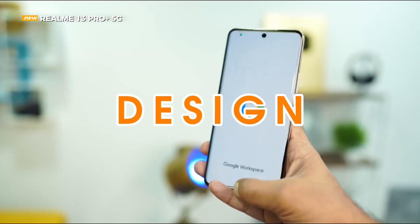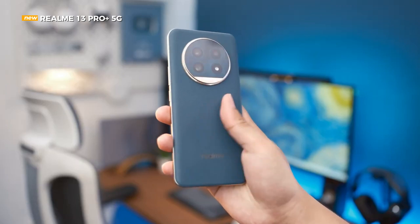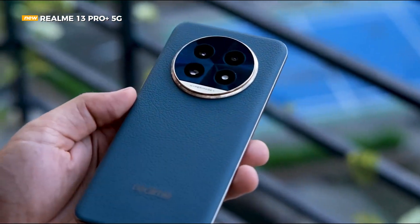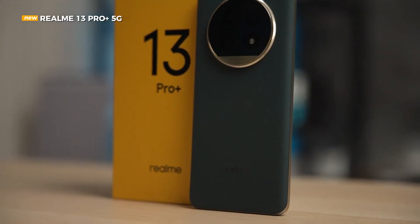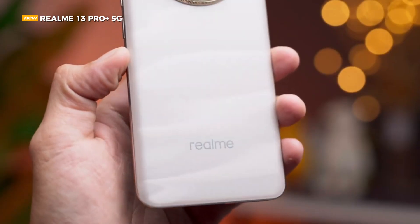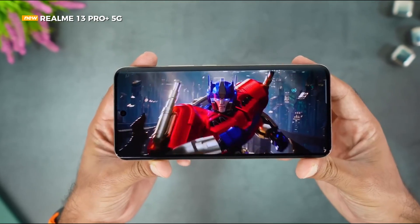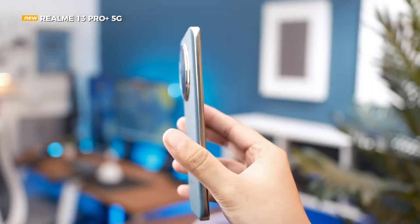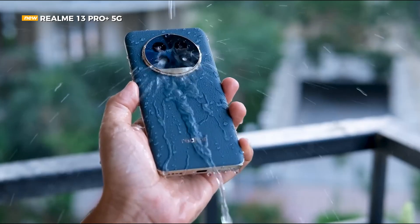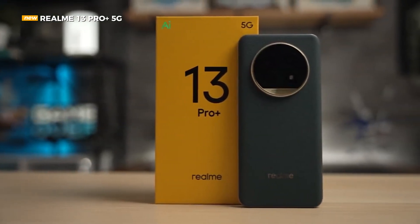The design of the Realme 13 Pro Plus 5G is now made fresher, with a rear body surface design inspired by Claude Monet's signature paintings. In the Monet gold color option, which is the hero color of the Realme 13 Pro Plus 5G, the smartphone looks quite luxurious, coupled with curves on some sides. Realme collaborated with MFA Boston to replicate one of Claude Monet's best works, the Haystacks painting. The surface of the rear body is smooth, slightly shiny in certain inclinations when exposed to light, but with a frosted surface, making it free from fingerprints.